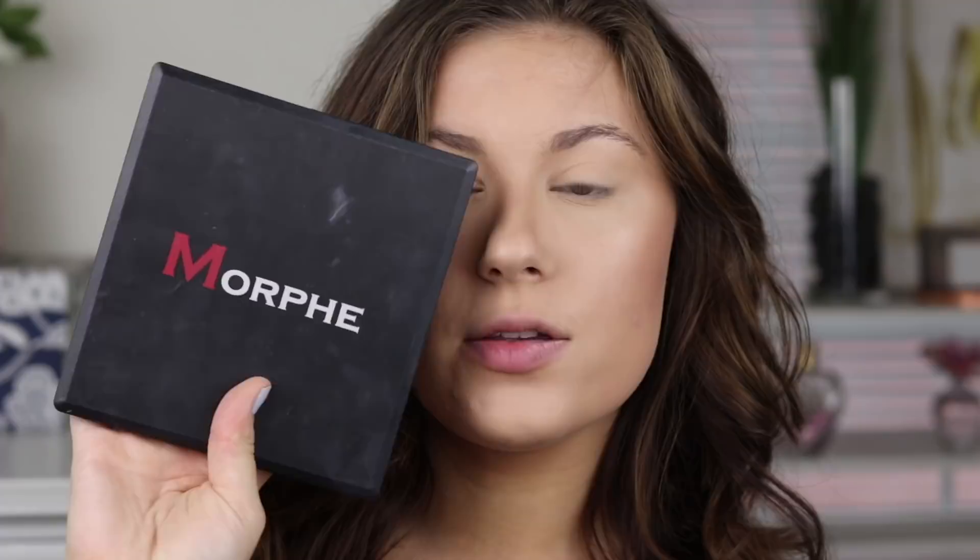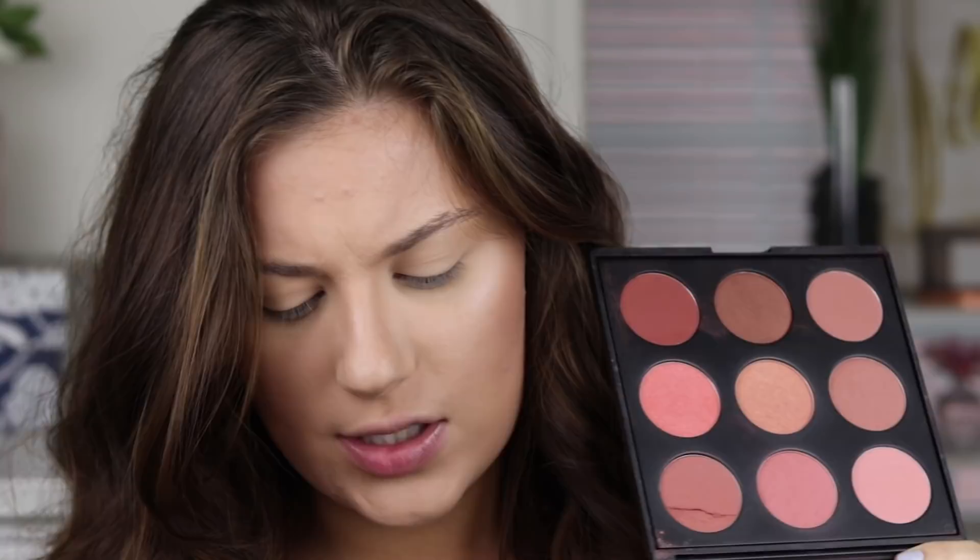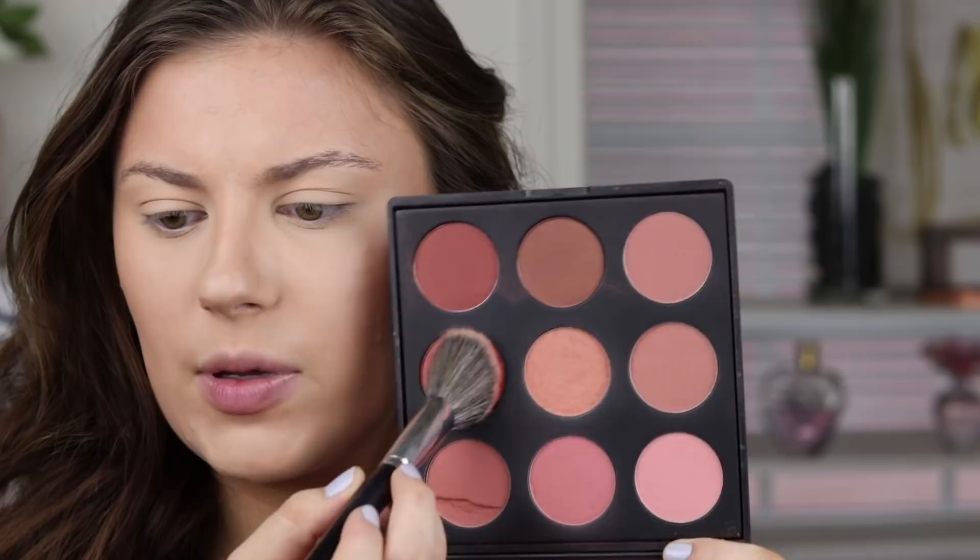I use this 9N palette from Morphe for blush - I just love this palette. I don't know if they still have this in this packaging, they might have changed it. I know they changed a lot of their packaging and their blush packaging, but I think they still have this palette. So I'm going to take a little bit of this and use the peachy one - super pigmented.